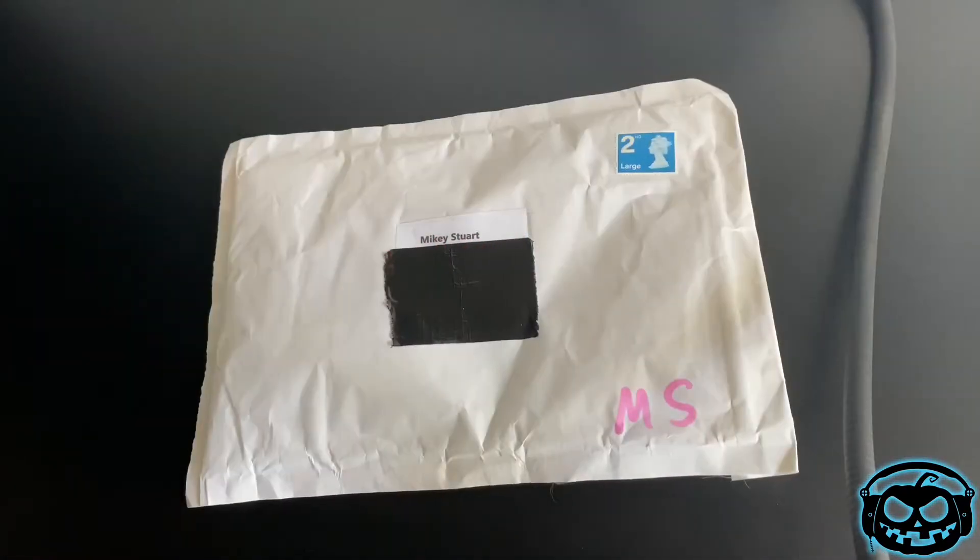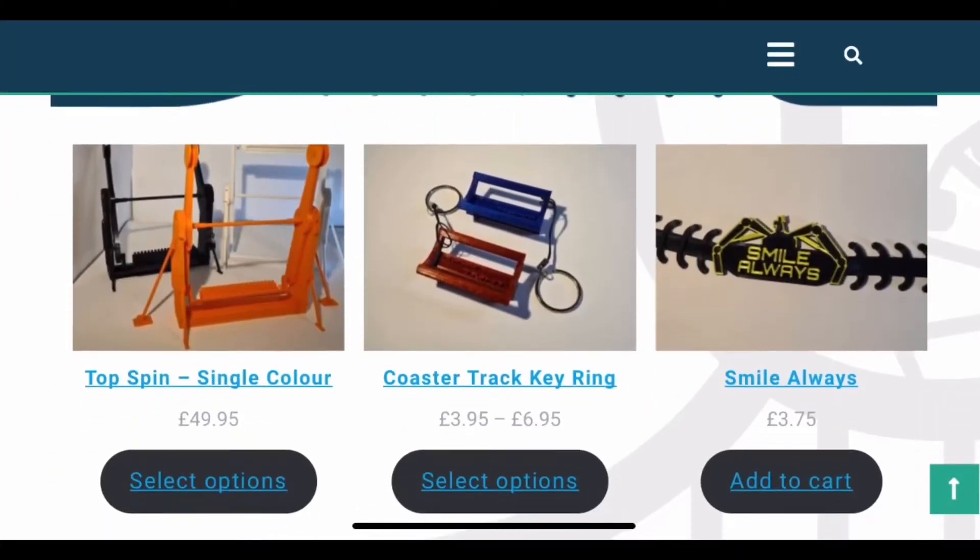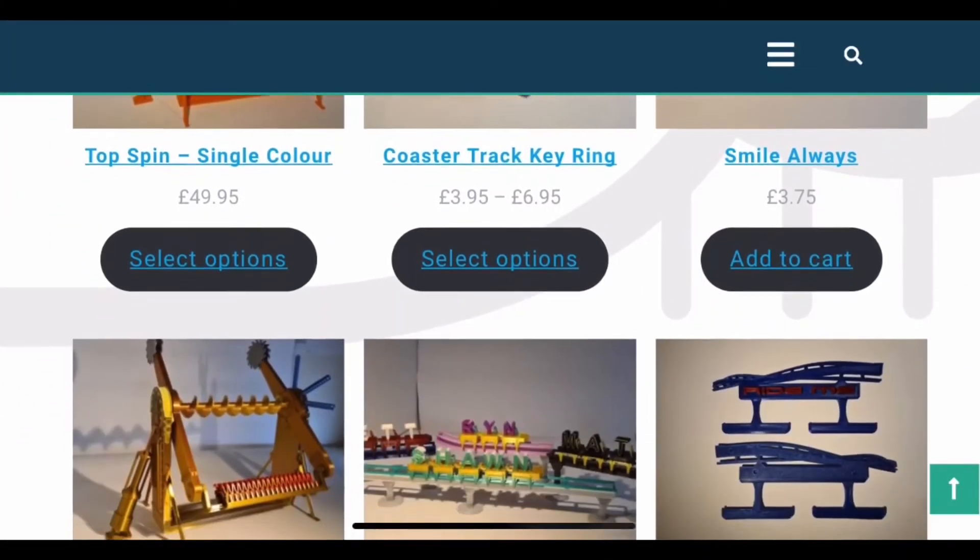Hi folks and welcome to this Scare Track mini video here on the Scare Track social media pages. My name is Mikey and I am about to open a new little prezzi that I've got for myself here from Printables.co.uk — a brand new company that does 3D prints. I know what it is but I haven't opened it yet.